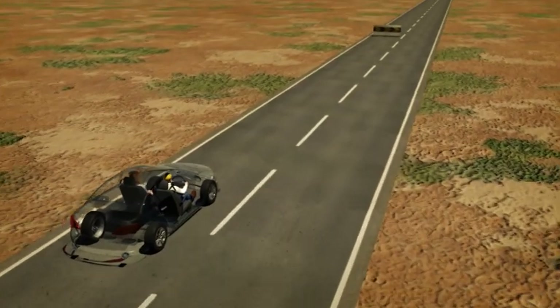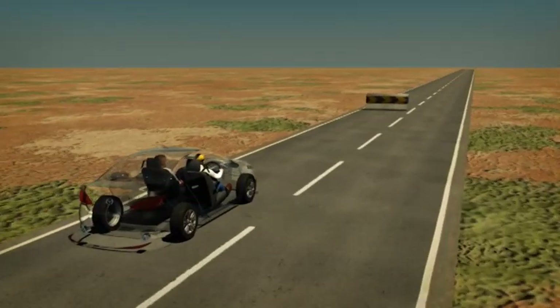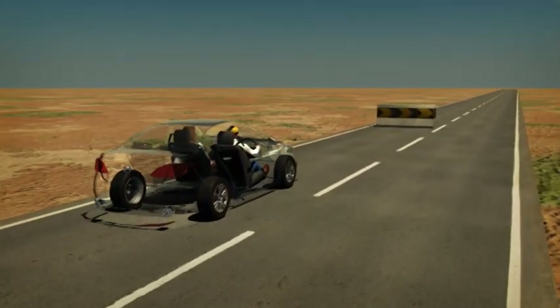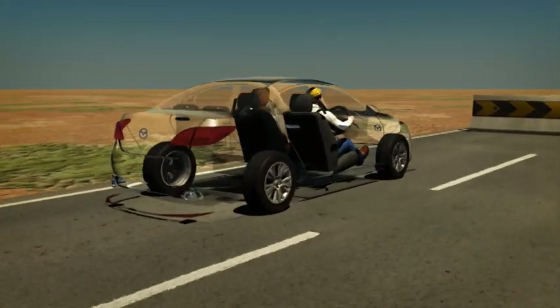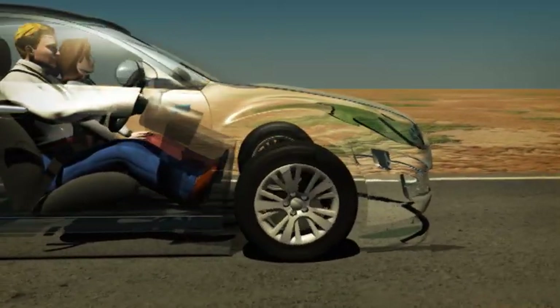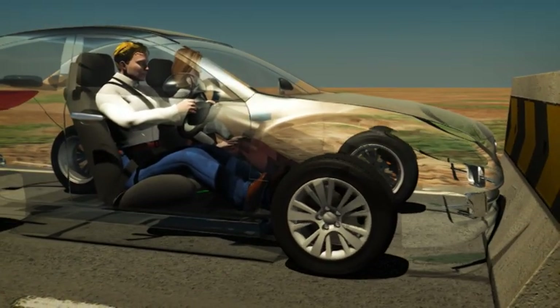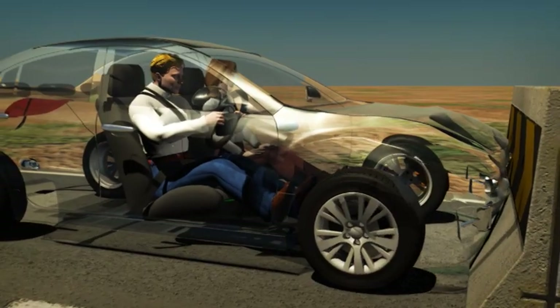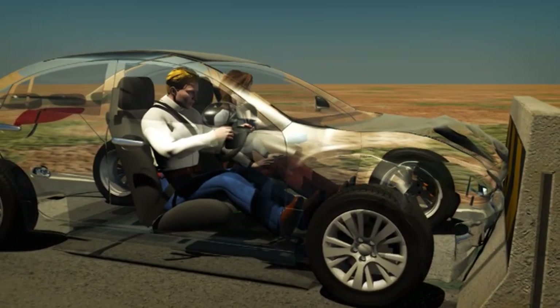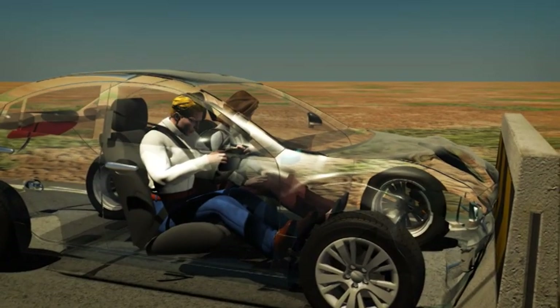During a frontal collision, occupants continue moving with the force of the vehicle's speed prior to the crash. Known as inertia, this force can carry occupants into the steering wheel, dashboard, or windscreen, causing serious injury. The purpose of seatbelts and airbags is to safely stop the effects of this inertia and protect occupants from possible injury.